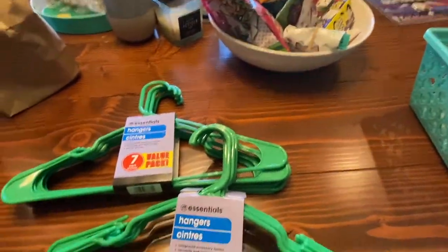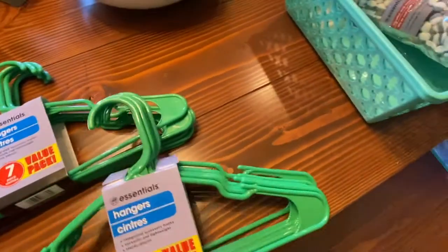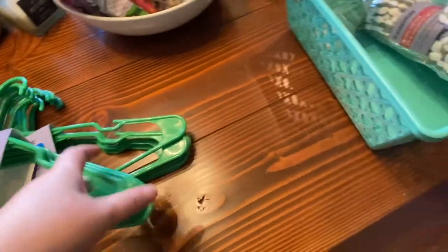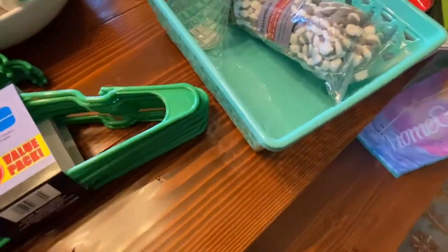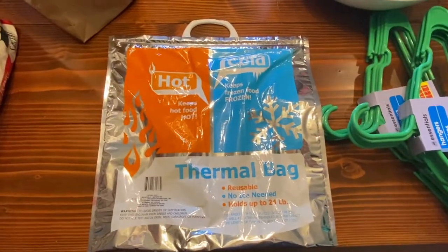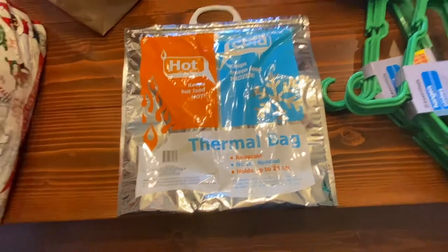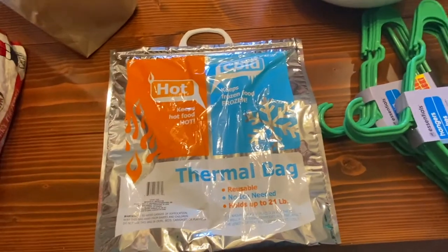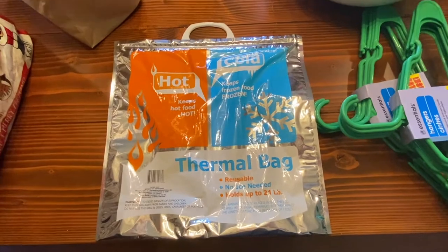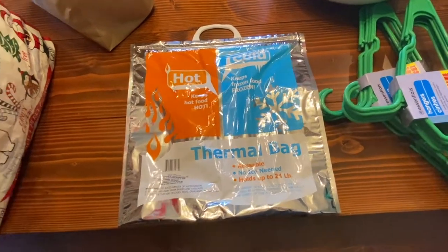More hangers — a value pack of seven, got those for the closet. And the classic hot and cold thermal bag. People kept saying you have to get this at Dollar Tree and I'd never seen it there before — I used to buy them at the supermarket. A dollar is a great price.